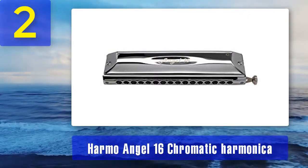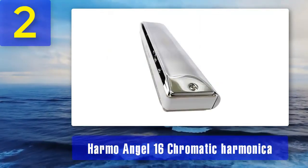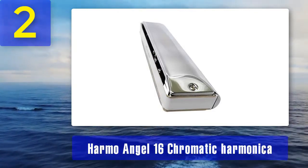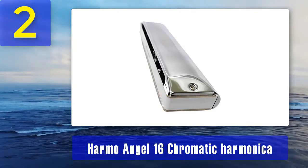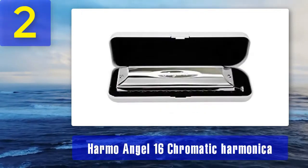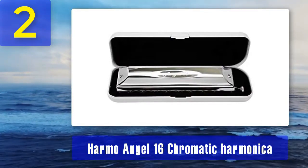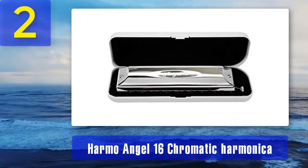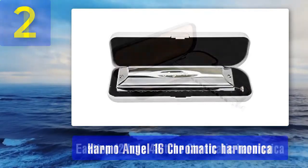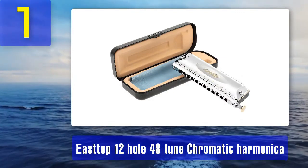What sets the Harmo Angel 16 apart is its unique design — a sleek and elegant harmonica with a distinctive look that appeals to both visual and auditory senses. The airtight construction minimizes air leakage, ensuring a consistently smooth playing experience. Musicians who require a high-quality chromatic harmonica with superior playability often turn to the Harmo Angel 16. Coming in at number one: the Easttop 12-hole 48-tune chromatic harmonica.